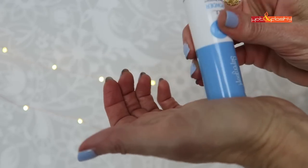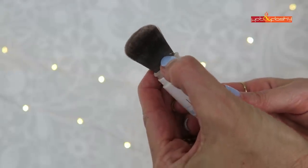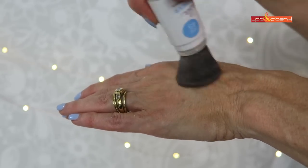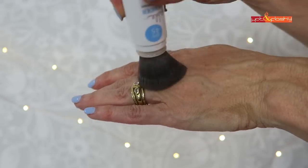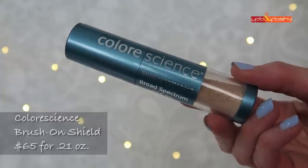The next one is Supergoop Invincible Setting Powder, which retails for $30 for 0.15 ounces — so this has the least product in it. It contains 24.5% zinc oxide and comes in three shades plus one translucent; the shade I got is Light. It's supposed to have a matte finish and be sweat resistant. The brush is magnetic for easy removal and cleaning, and this one is refillable — refills are 1.5 ounces for $20. To use it, you invert it and tap it on the back of your hand to load powder into the brush, then take off the cap, slide down the little plastic sleeve, and apply.